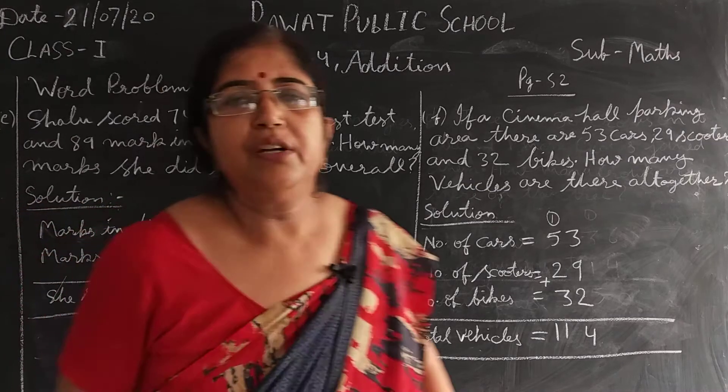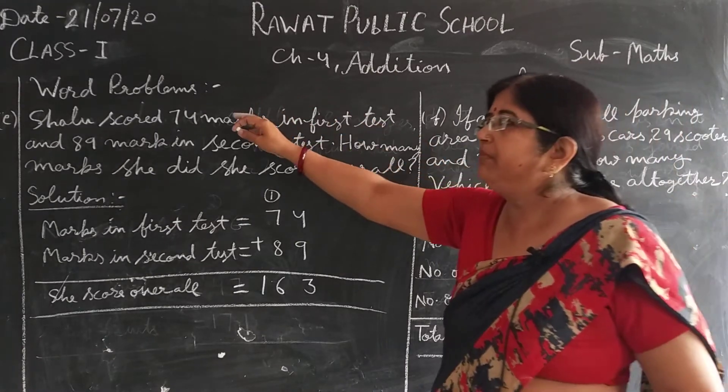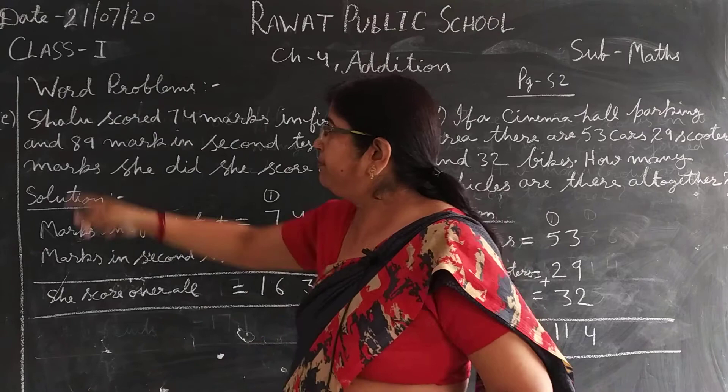Good morning students. Today's chapter is addition. Yesterday we did word problems A to D, and today's word problem is E.